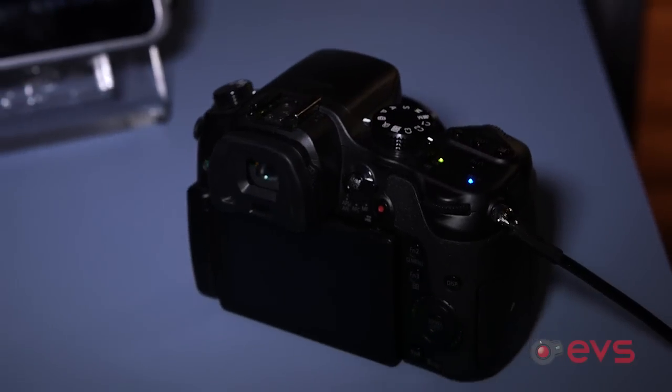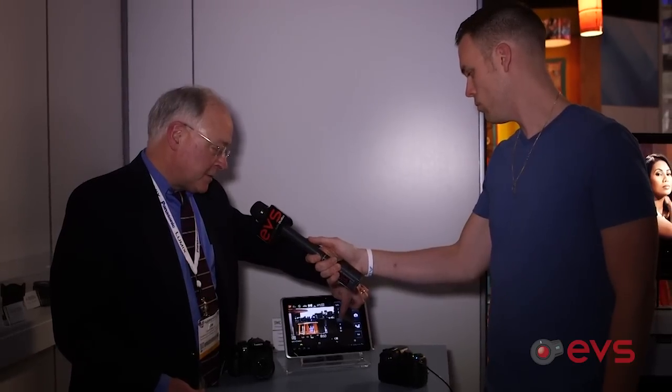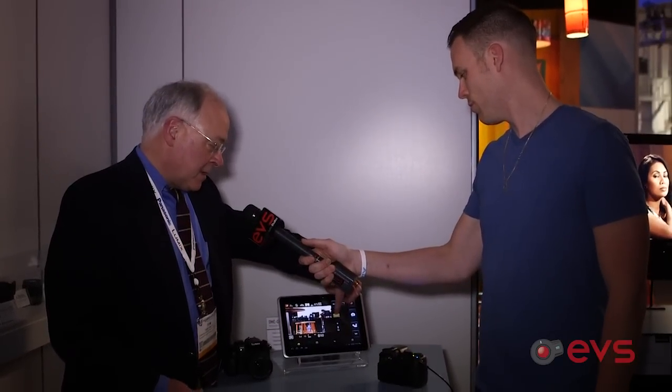It's a Wi-Fi direct connection to either an Android or iOS app — either tablets or smartphones. When I connect the phones I can do a couple things: I can do remote control of the camera, and with a power zoom lens I can actually zoom the lens with the app.